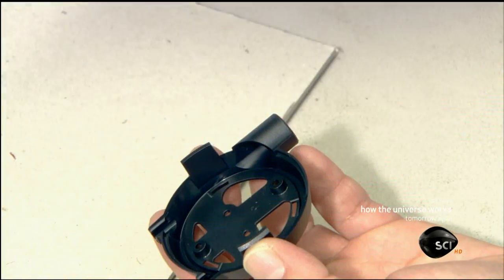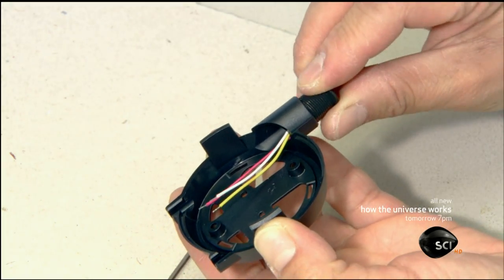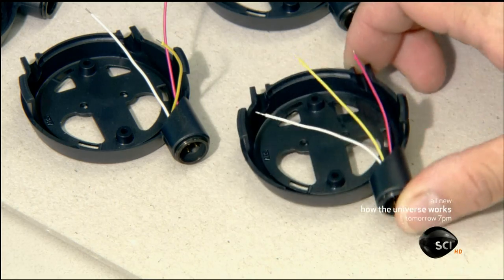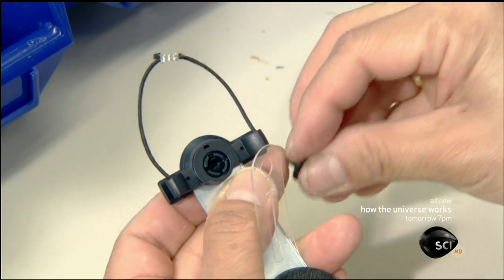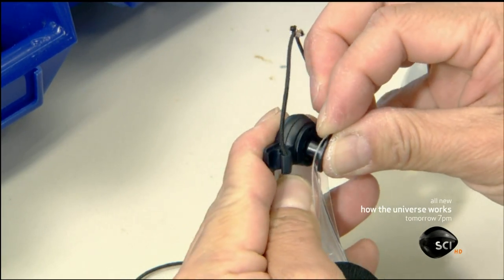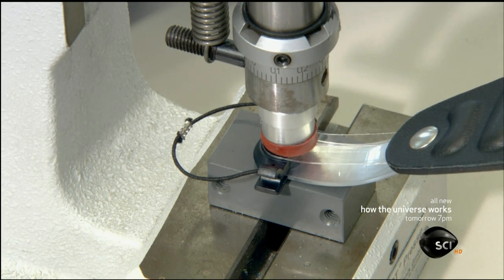The next technician installs a connector for the headphone's audio cable and a plastic strain relief. An adjustable band will allow the headphones to fit on heads of all shapes and sizes, and the operator presses the parts together with a hydraulic tool.